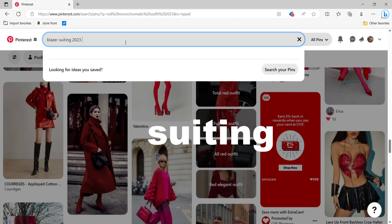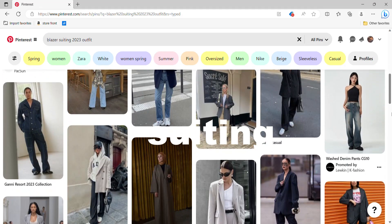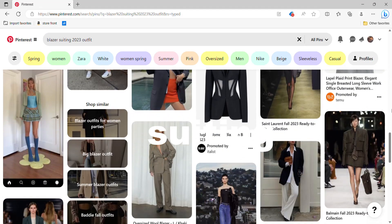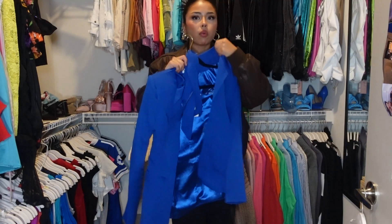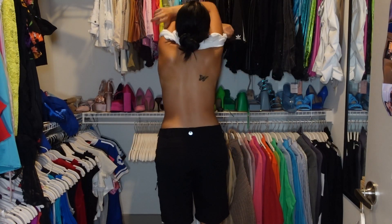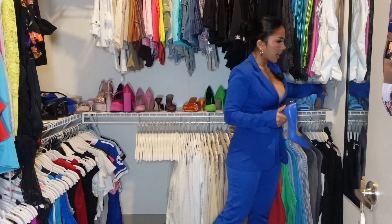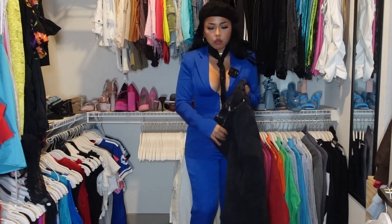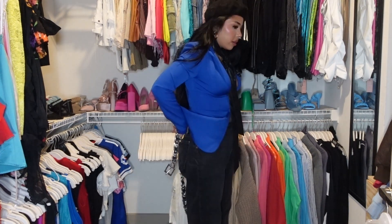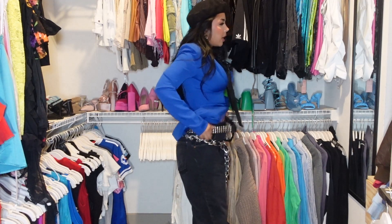Next trend I'm styling is suiting, which is actually something I incorporate in my daily wardrobe a lot — which is funny because I had a hard time styling this. I was overthinking it, trying to make it different than what I normally do. So I started off with this bold cobalt blue blazer and threw on the matching pants and matching heels, but it was feeling a little too cohesive. So I switched out the pants, threw on a beret, a black leather tie, and some edgy belts to add some texture. I feel like this one's kind of funky, but I love it.